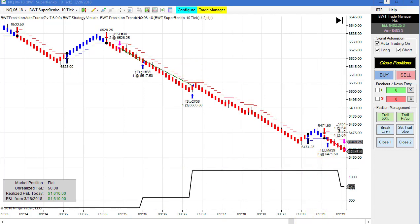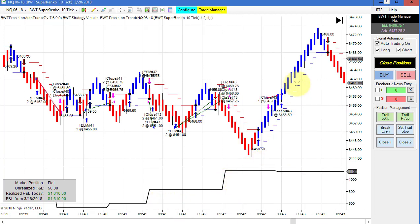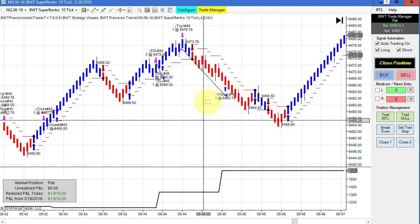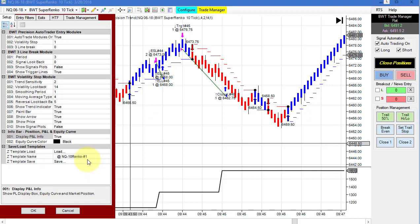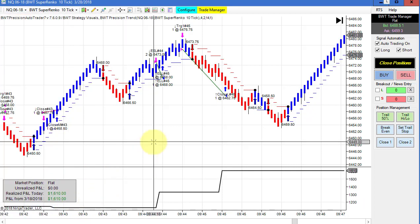After a little pullback we came back to eleven hundred and then finally up to our goal with a couple of trades, finishing at 1610 on the NASDAQ. The template goal on this is 1500, so we had quite a bit of positive slippage — really strong positive slippage on this chart.